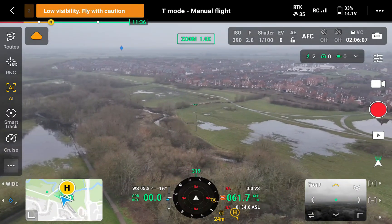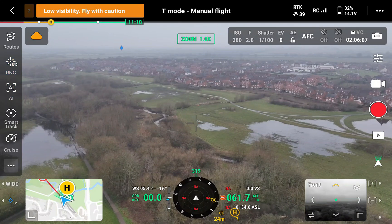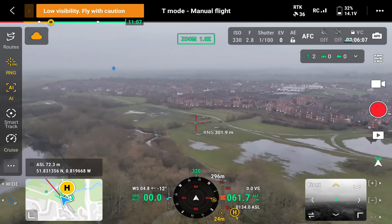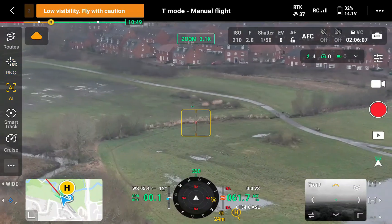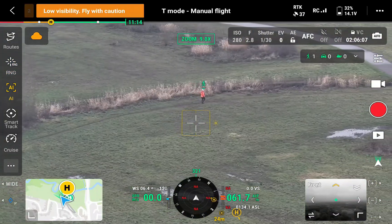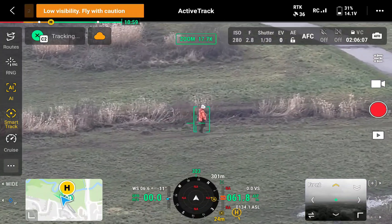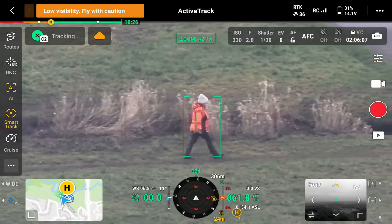Another great feature is the AI detection for people, boats, and vehicles. Activate it by clicking on the AI icon and it will start to search for people, vehicles, and boats. I've activated the laser rangefinder and I'm 300 meters away and it's given me an icon - and it correctly identified a person. I'm now going to double tap on that person and see about smart tracking. The drone is zooming in and tracking on this walker in the park - absolutely fantastic.